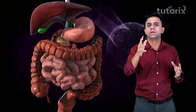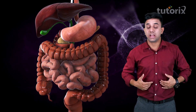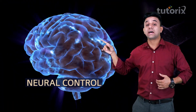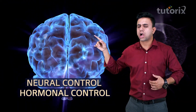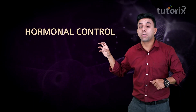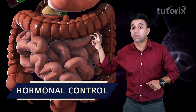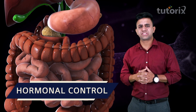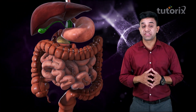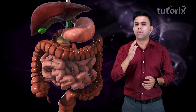You're absolutely correct. The digestive activity, that is the activity of the gastrointestinal tract, is under neural as well as hormonal control. We'll talk about the neural control in a separate video. In this video, we shall look at the activities of the gastrointestinal tract and see how hormones play an important role.